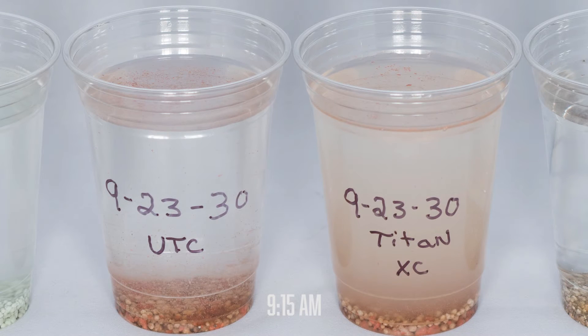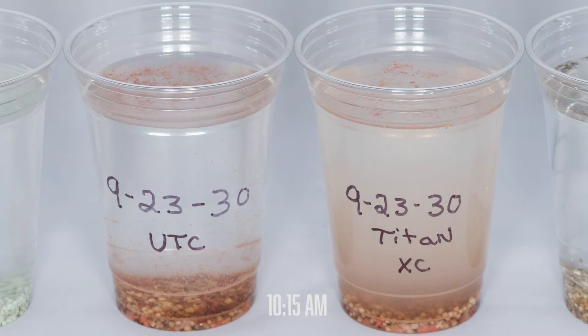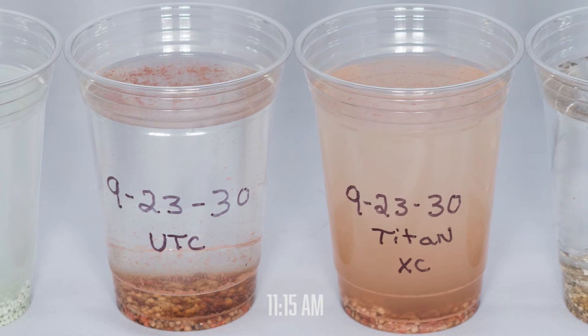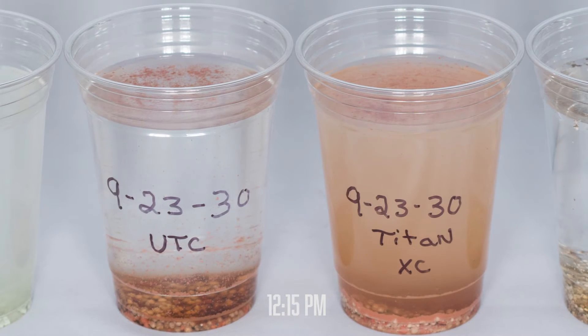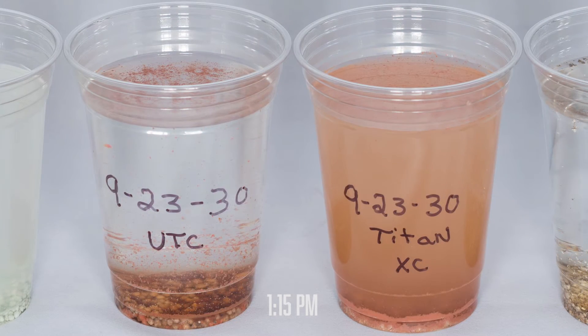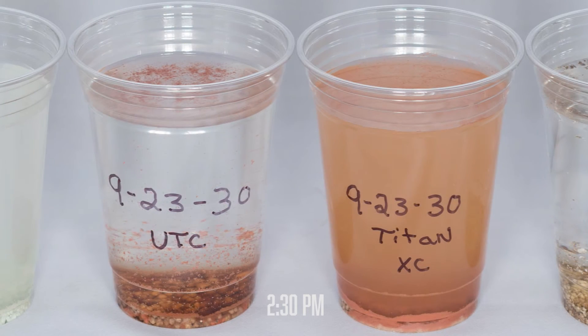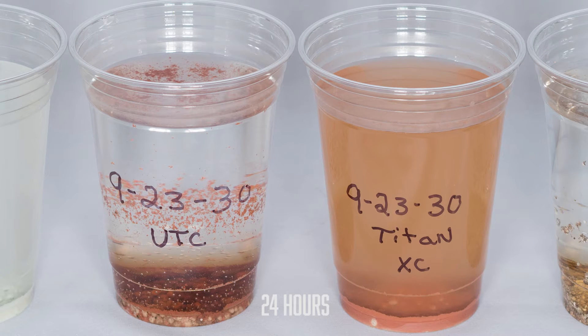We begin with 9-23-30. After just a few hours, we already begin to note more of the fertilizer going into solution on the treated side. A few more hours and we begin to see a significant build-up of broken down fertilizer along the edge of the cup. By 24 hours, we have a near complete breakdown of the fertilizer while the control still consists mostly of solid prill.